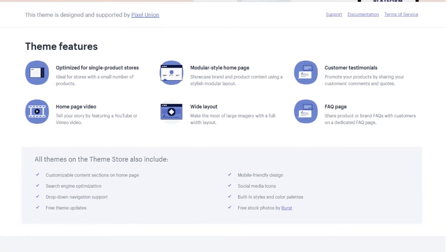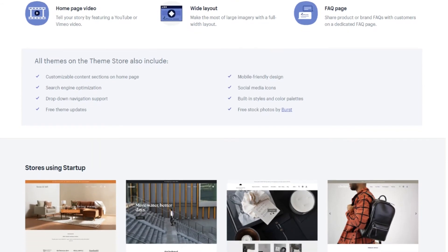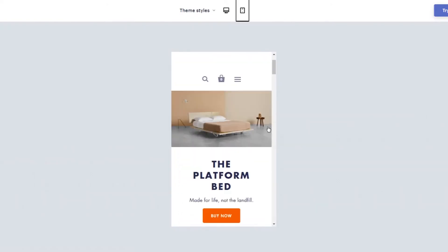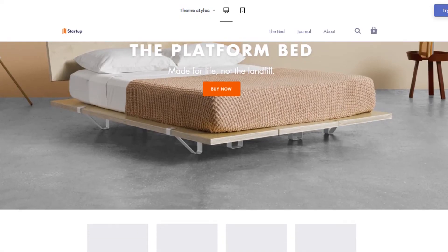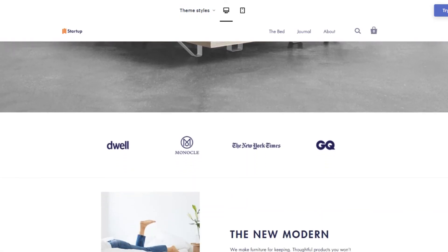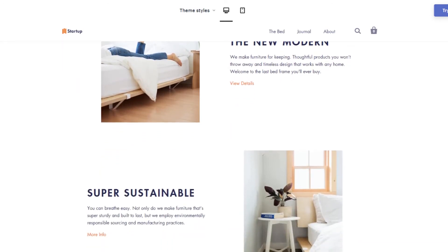Startup offers very simple theme features, but enough to help you get started with your Shopify store. It is of course mobile friendly, search engine optimized, with a customizable front page, and best of all, you will get free updates from Shopify because this theme is created by Shopify itself.